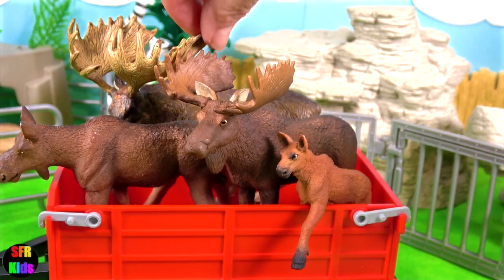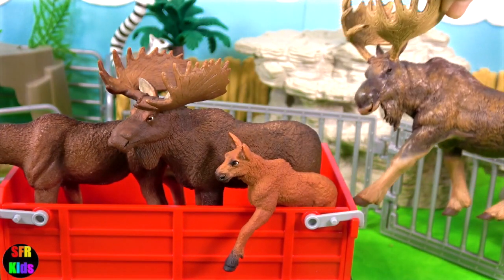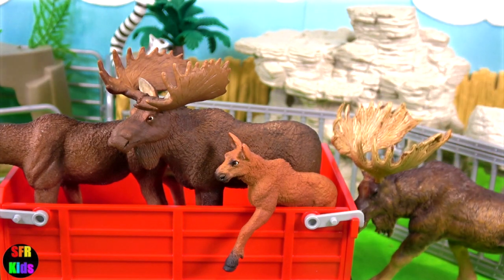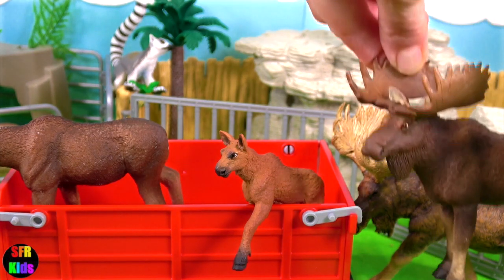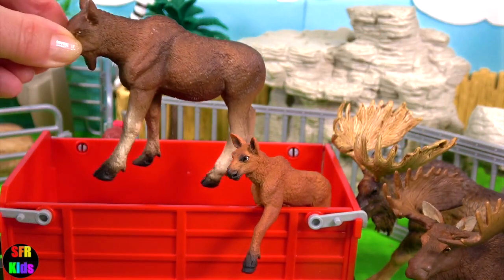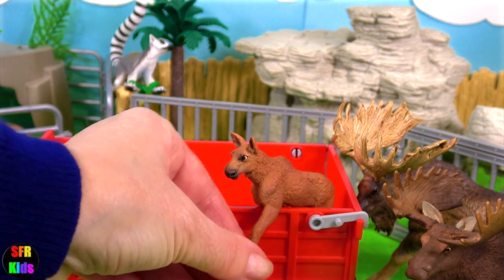Here comes the moose family. There are two males — they are the ones that grow antlers, and they drop them every year and regrow new ones. In some countries, the moose is called an elk. And we've got a female and a young moose as well.